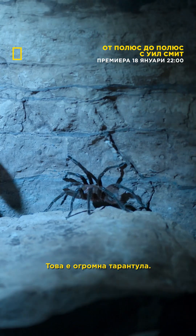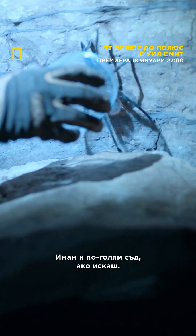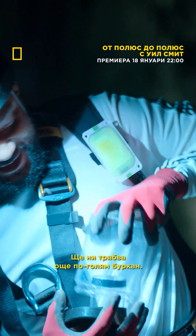Mom, can I have a jug, please? Which one? So this is a big spider. Big spider, yes. I can see that part. Here, I have a bigger jug if you want. Yeah, I need a bigger jug. We're going to need a bigger jug.